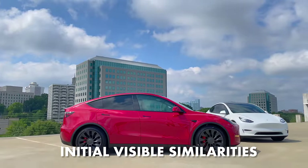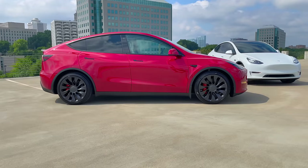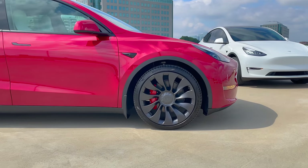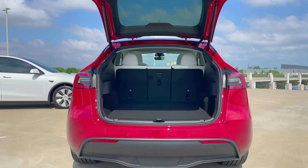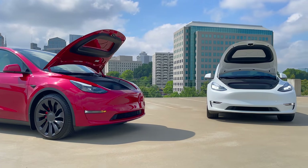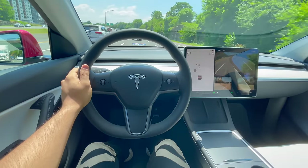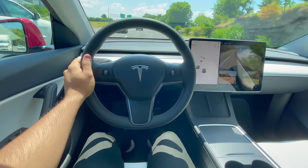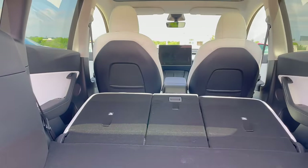Moving on to the initial visible similarities — they're the exact same other than what I just pointed out. Both are the same size, same length, same width, except for the height where the Performance is an inch lower. The interior cabin is the exact same and so is the cargo space in the back. The frunk is the exact same between the two as well. A similarity that is not necessarily visible is the battery pack — same battery pack of 82 kWh, though only about 75 kWh are usable. So other than the similarities outlined here, you're pretty much getting the same car.